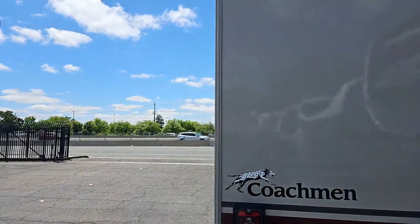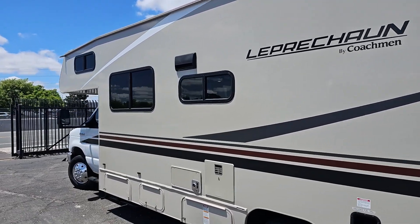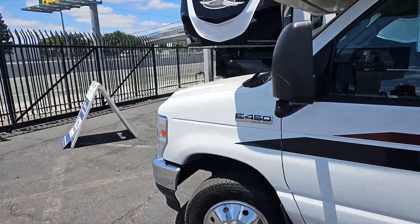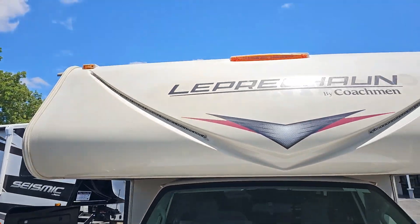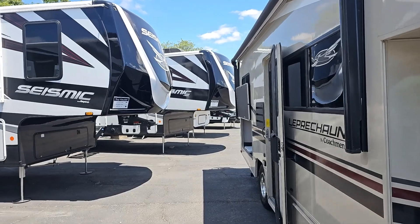Just walking around the outside, you can see how short it is — just over 25 feet. It is on the Ford E450 chassis. Mileage on this is just a little over 44,000 miles — I think it's 44,111. Of course, you have your cab-over bunk here. We'll go inside and take a look to get a better idea of the layout.